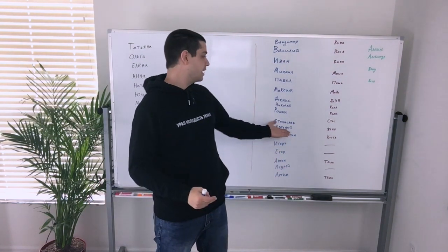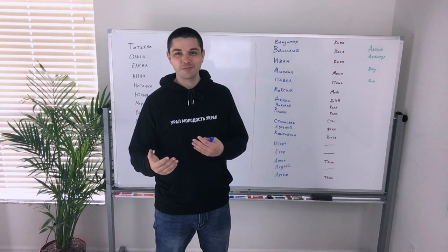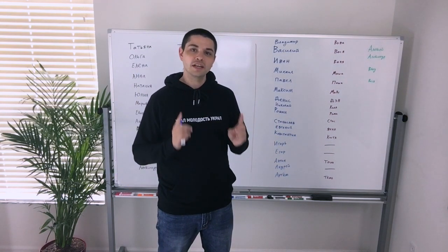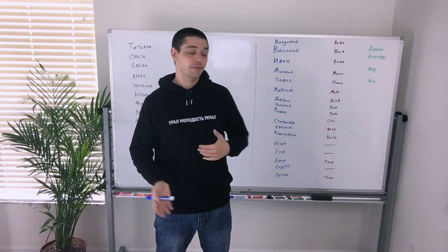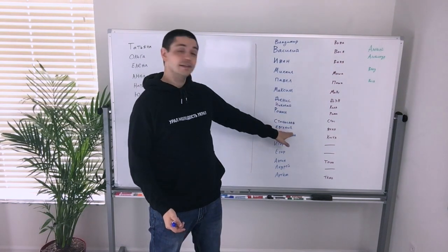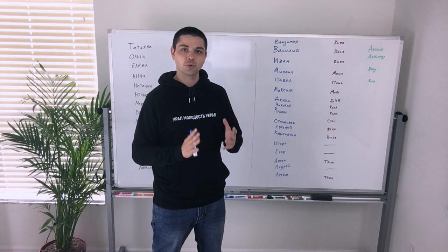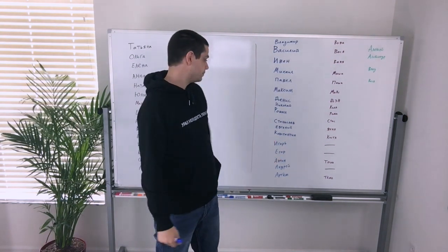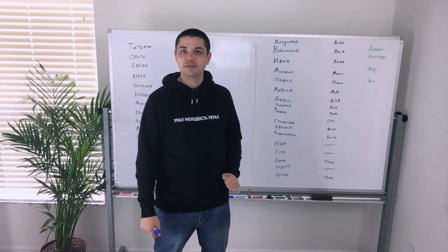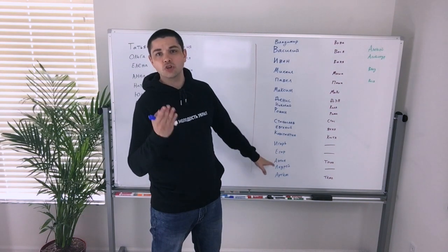Next: Evgeny — this is like Eugene — and the short form of Evgeny is Zhenya. It's also another example of a name that can be both male and female, because Evgeny is a man's name but Evgenya is a female name, and both of them have the short version Zhenya. Next: Konstantin, and the short form of the name is Kostya.